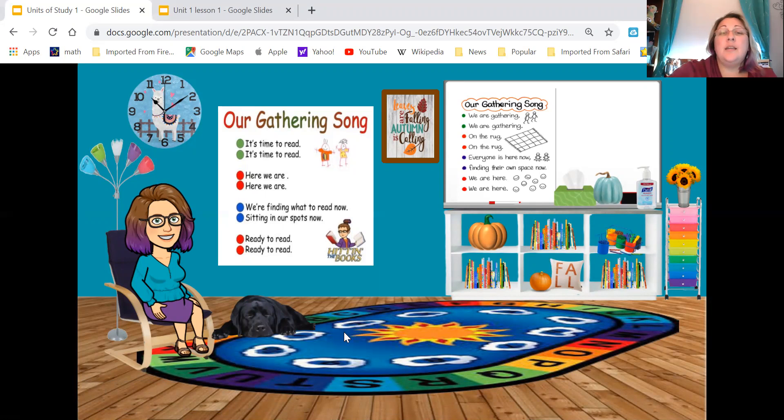It's time to read. It's time to read. Here we are. Here we are. We're finding what to read. Now sitting in our spots. Now ready to read. Ready to read. Now your turn — sing with me! It's time to read. It's time to read. Here we are. Here we are. We're finding what to read. Now sitting in our spots. Now ready to read. Ready to read. Good.